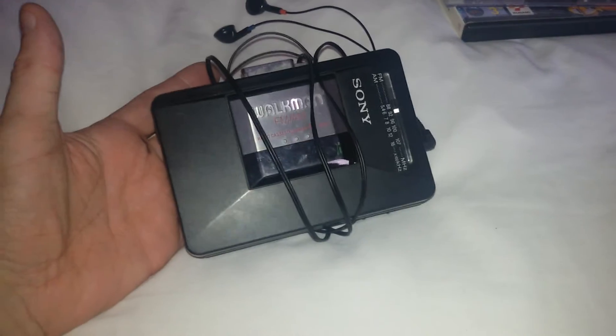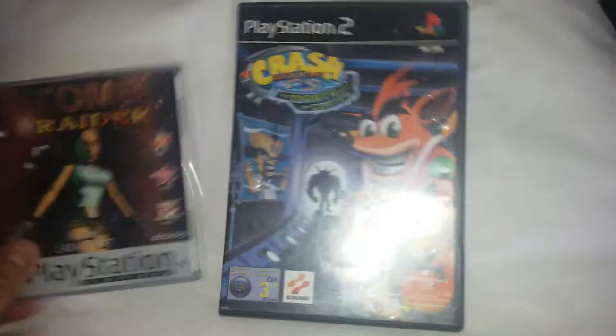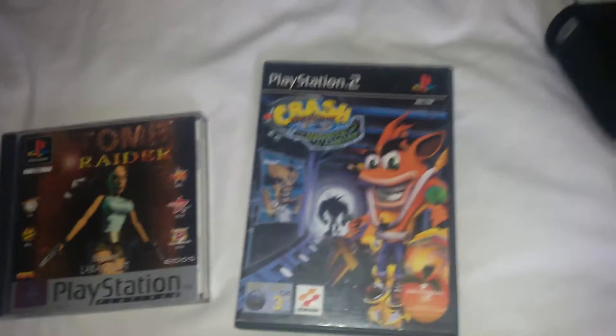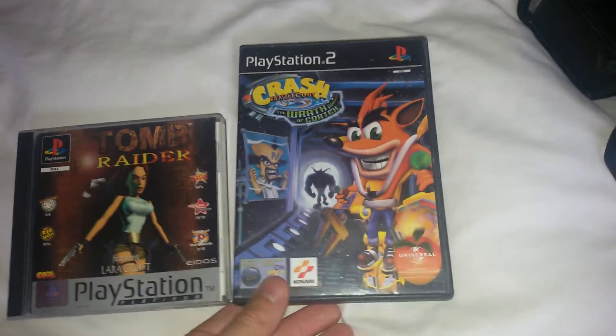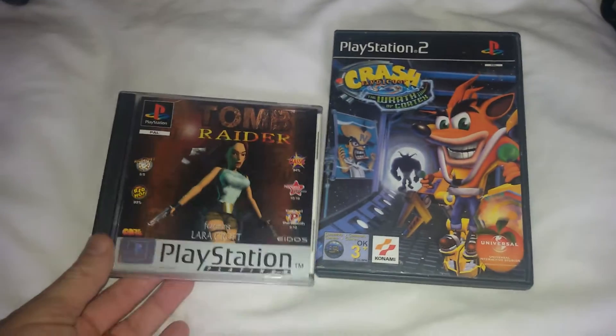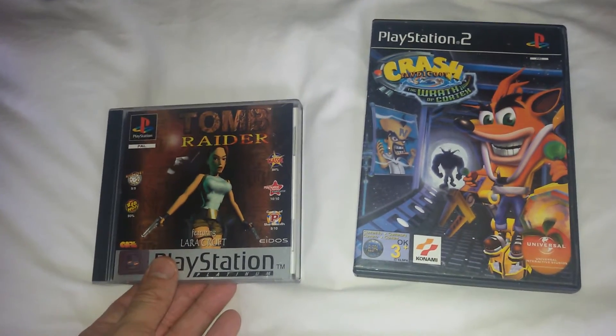Sony Walkman — paid £2 for this one. I haven't checked it yet and this was from a Monday car boot sale. Two games — I paid 50p each for these. So you've got Tomb Raider and Crash. That is just the Platinum Edition so there's no extra value in that, but it is immaculate. For 50p, wasn't going to leave that behind at all.